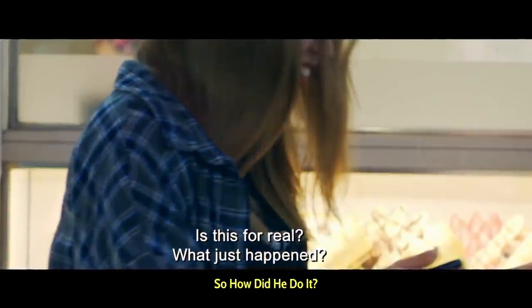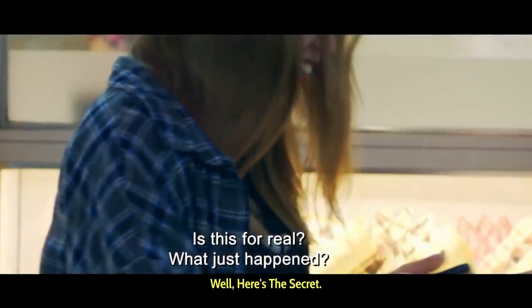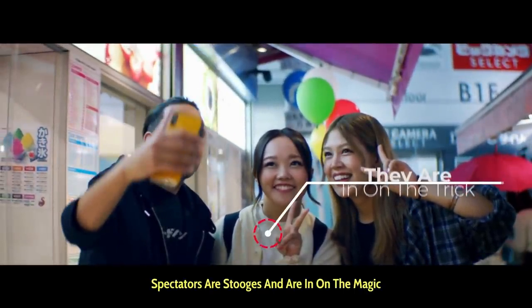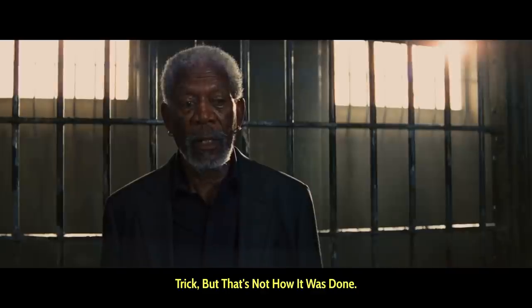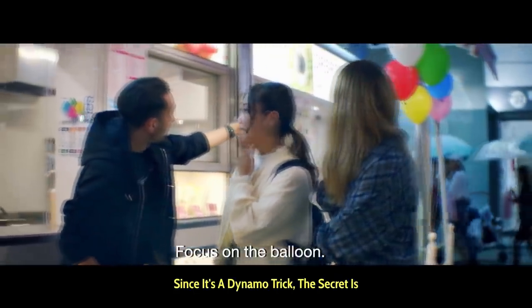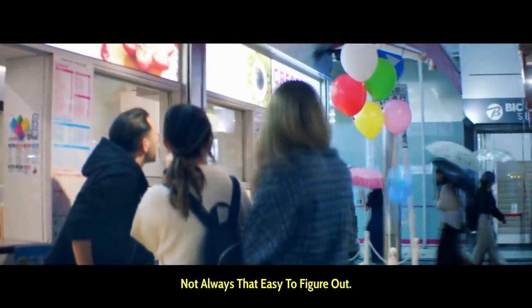So, how did he do it? Here's the secret. Most of you might think that the two female spectators are stooges and are in on the magic trick, but that's not how it was done. Since it's a Dynamo trick, the secret is not always that easy to figure out.